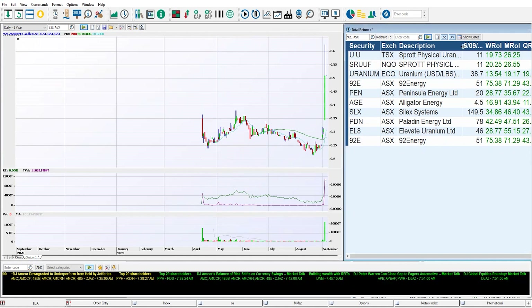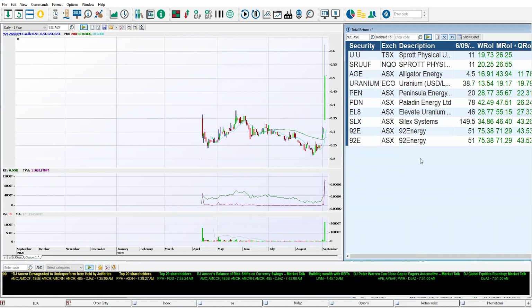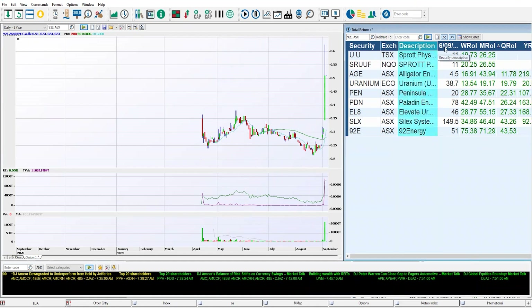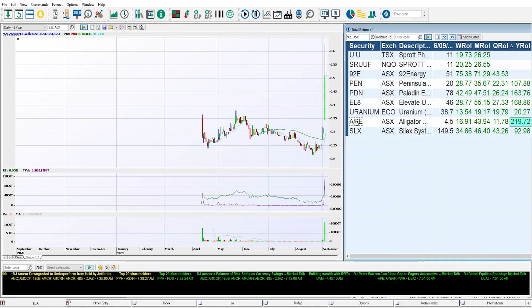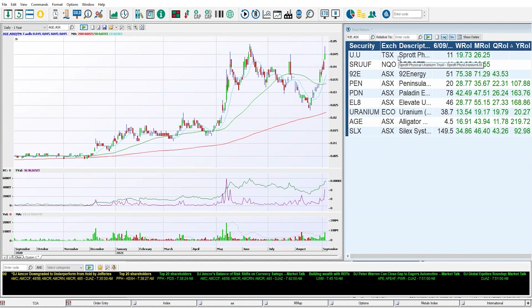Looking at how these stocks performed over the quarter puts them in perspective. The uranium commodity itself gained 19%, and the Sprott Physical Uranium ETF gained 26%. Ranking the miners over the quarter, 9.2E is the top performer at 43%, though they came down from their highs earlier in the quarter, so the monthly gains are stronger. Alligator Energy is at 11% for the quarter. Pulling back to the full year, Alligator Energy put on 219%, going from a base of half a cent to around four and a half cents. These are the top uranium miners on the ASX — small caps and mid caps leading the way — alongside Paladin Energy as a well-known favourite in the uranium space.